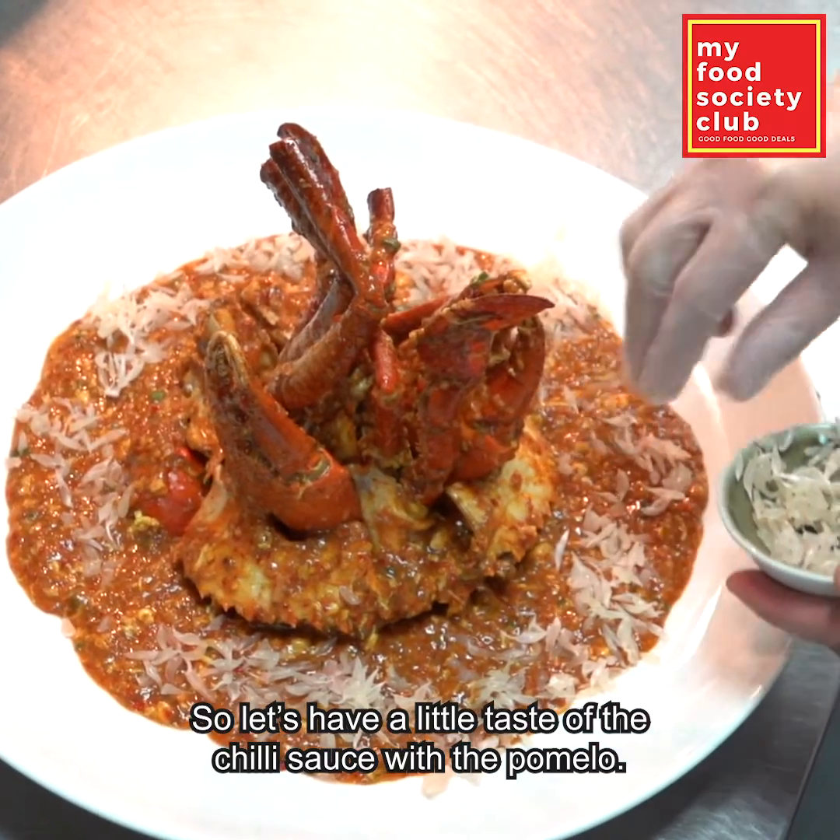For the final balance of flavors, we're going to have the crab and the sauce and the pomelo together. Oh my-licious — that's all I gotta say. Fantastic.